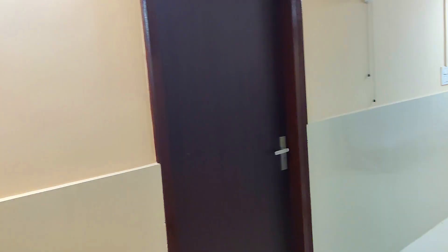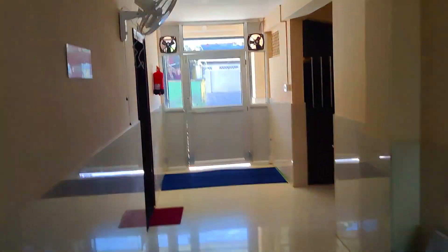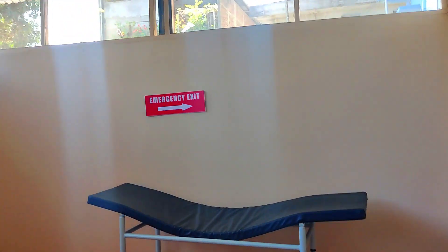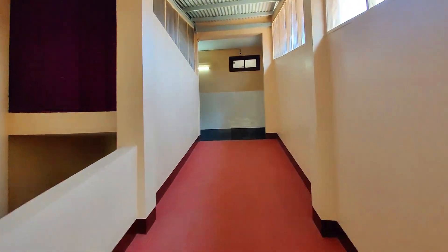The hospital has a total of 20 beds, out of which three are deluxe, 12 are semi-deluxe, and there are five beds in the general ward. Now let's move towards the first floor.